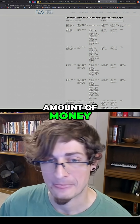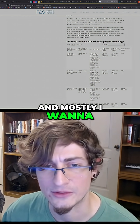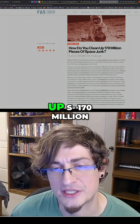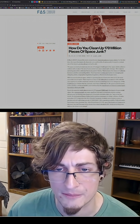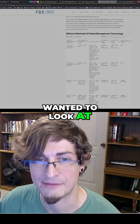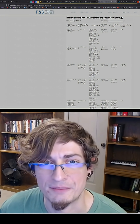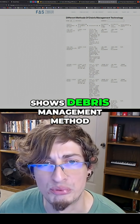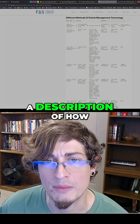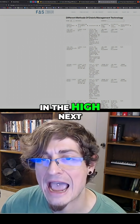I'm going to jump into this article real quick. This is on the Federation of American Scientists and it's about how do you clean up 170 million pieces of space junk. Mostly what I wanted to look at was this chart right here — different methods of debris management technology. It shows debris management method on the very left side, application to debris size next to it, a description of how they do it, and an estimated cost low and high.